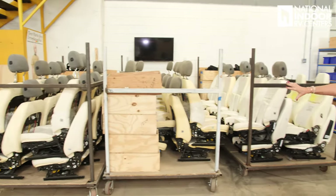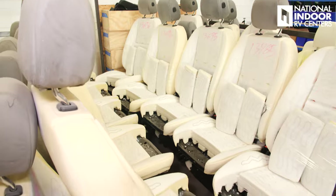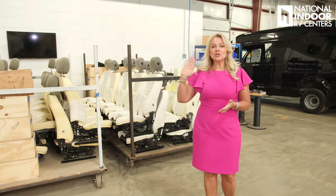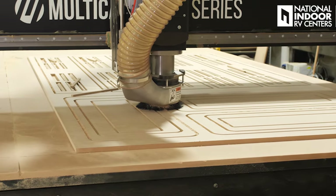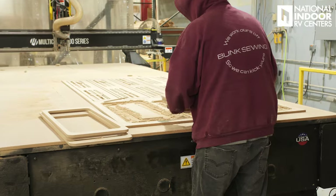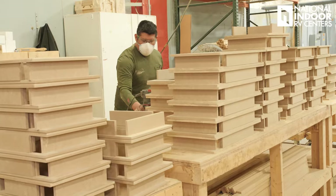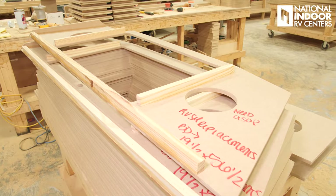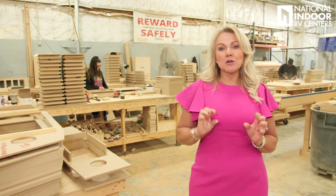Here are all the captain's chairs from the vans. All the Mercedes skins have been ripped off, prepped and ready to go straight to upholstery. This is the start of the famous Midwest Interior Wood Department. We've got the CNC cutter doing all the hard work for our interior wood. The pieces the CNC cutter just cut go through basic assembly for the wood cabinets — softening the edges. You can see this is the front cabinet for the TV compartment, and this all happens before it goes to hydrograph.